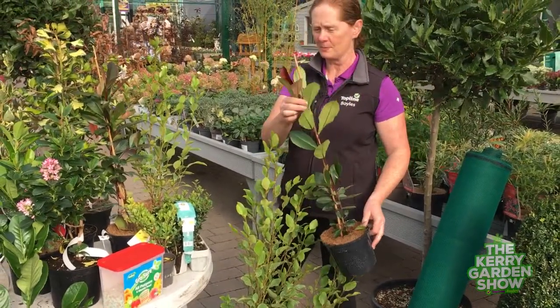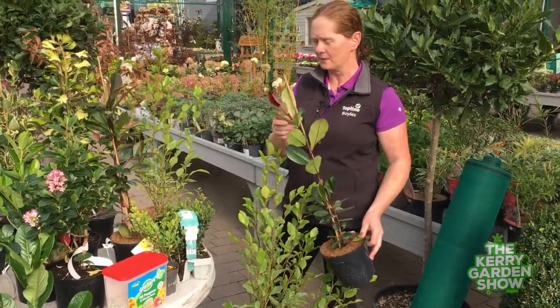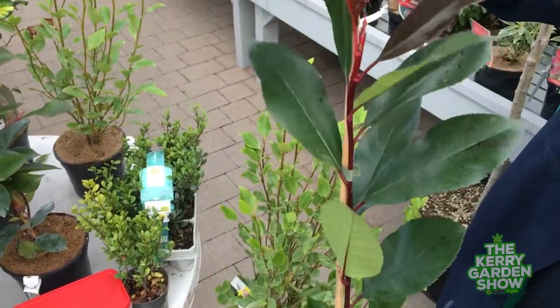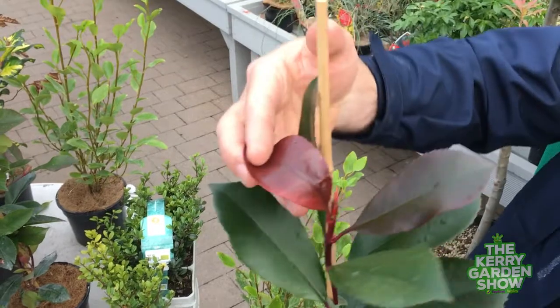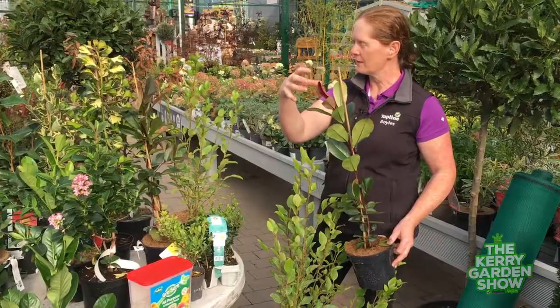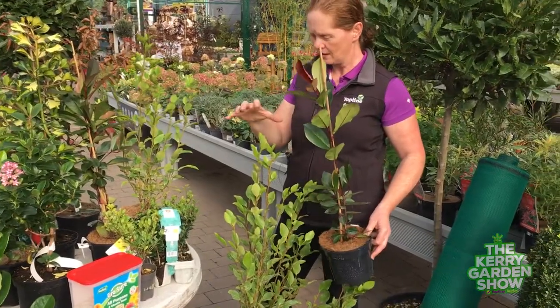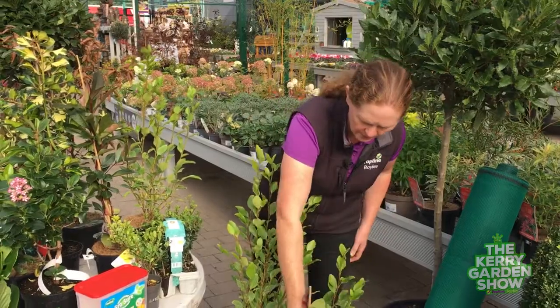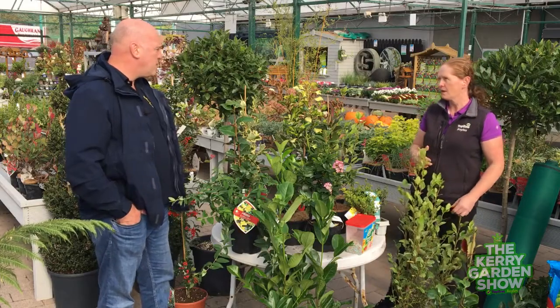Another lovely formal hedge is the photinia Red Robin, which has become very popular over the last couple of years. Lots of people come in asking about them — they love the Red Robin. It has lovely red new shoots, and then the rest of the leaf is green. All of these formal hedges are evergreen, keeping their leaves all year round.